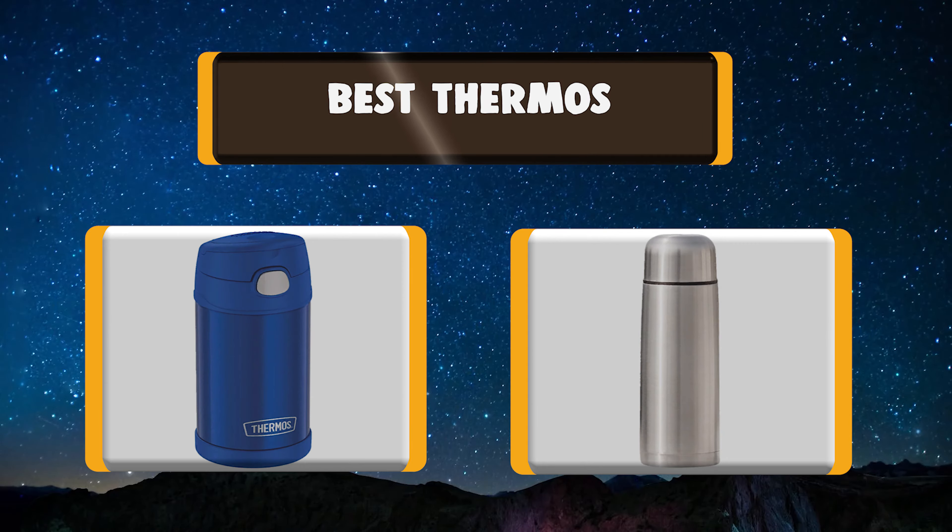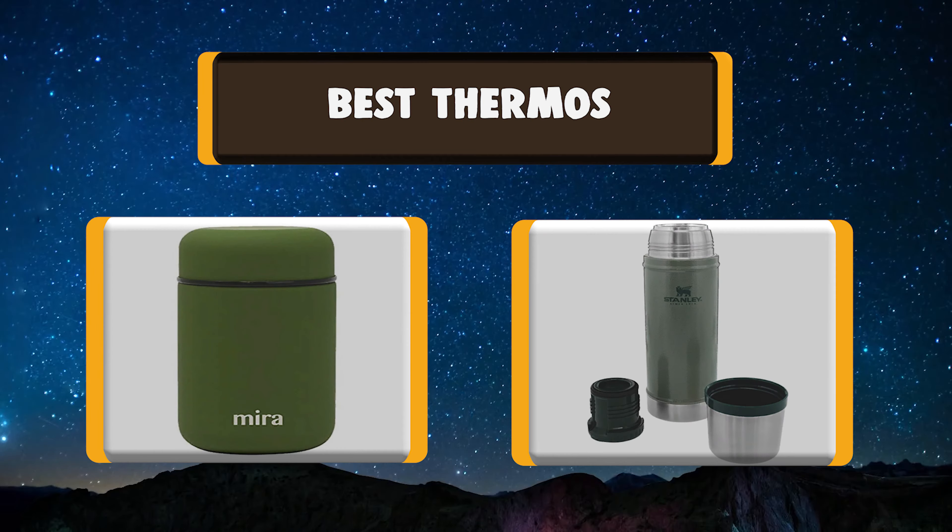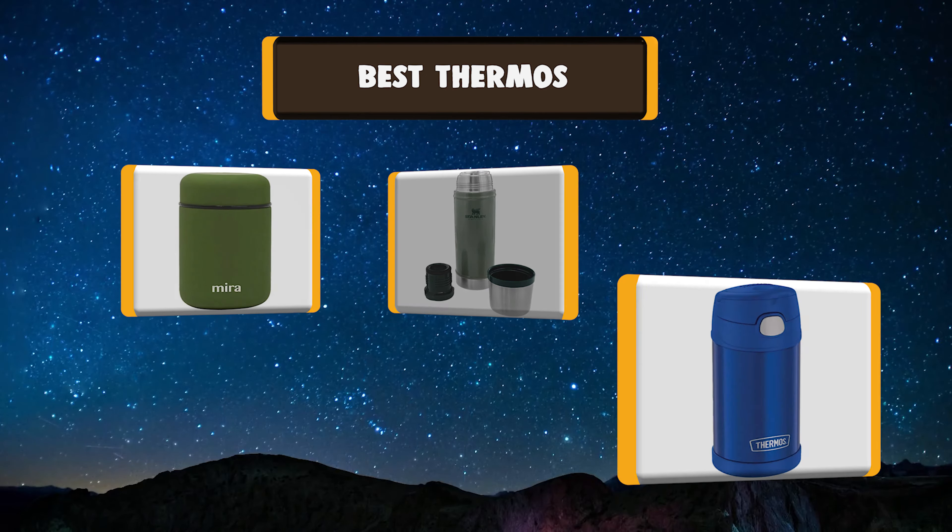Lots of people have been asking about which thermos to choose. Let's watch a list of the best seven thermoses you can buy.